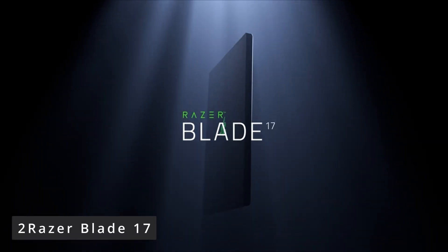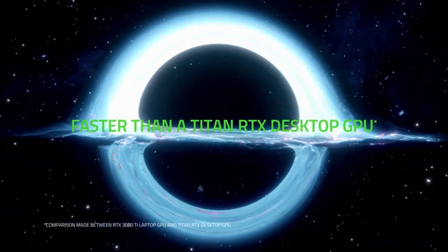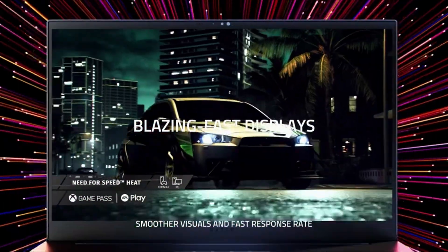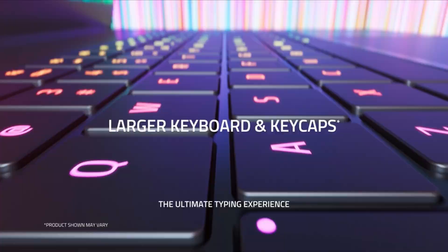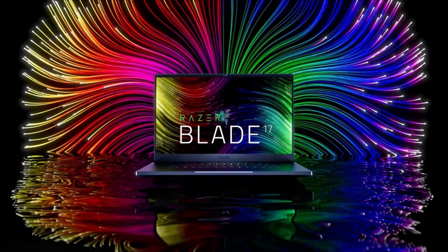We haven't yet tested the updated Blade 17 2022, but nothing should have changed our positive opinion of it, as it now has faster components and better screen options. Yes, there are faster 17-inchers, but I'm not a fan of massive power bricks. The Blade is quick and powerful in gaming, with up to an Intel Core i9 processor and an NVIDIA GeForce RTX 3080Ti GPU, but it doesn't sacrifice its slim profile. While I recommend this Blade 17 laptop with its 4K resolution display option for creators, I'm also a big fan of the now ubiquitous 1440p 165Hz laptop screens, which are a great match for the screen size without the 4K overkill.